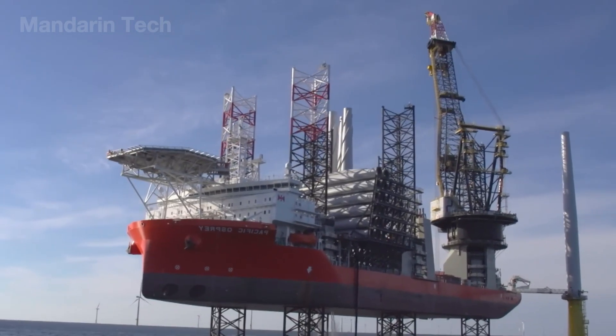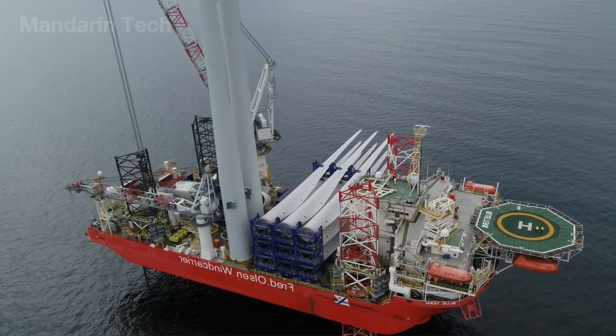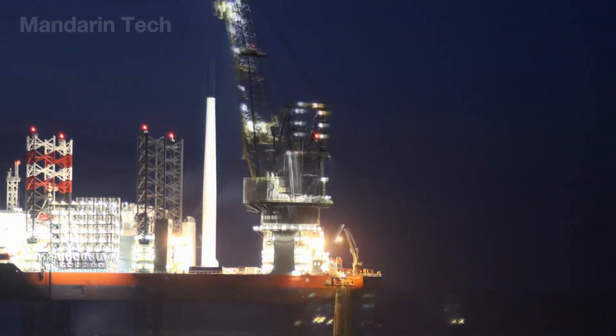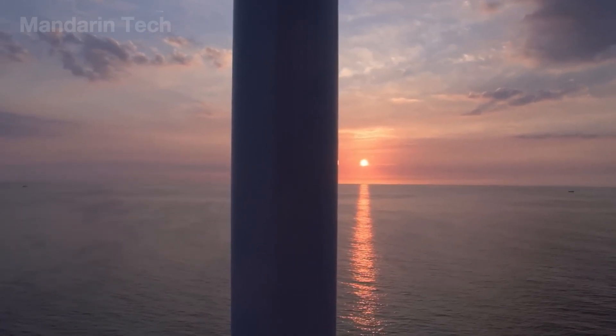On the operation platform, engineers monitored laser and 3D camera data, fine-tuning every angle to ensure the base flange aligned flawlessly with the foundation frame. Once the two giant structures met, hydraulic machines tightened hundreds of ultra-strong bolts in unison, fusing everything into a single rigid spine for the colossal machine.